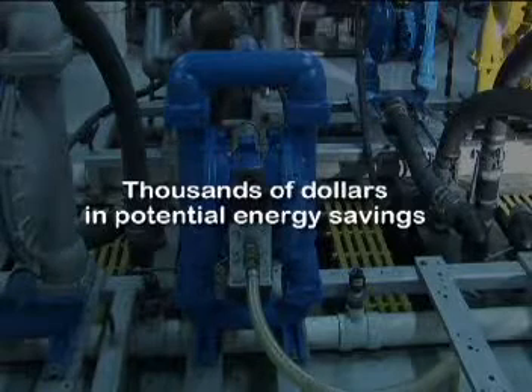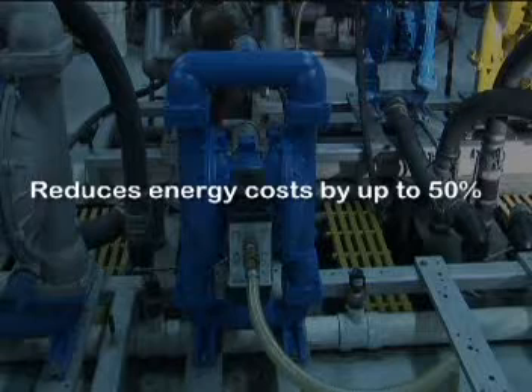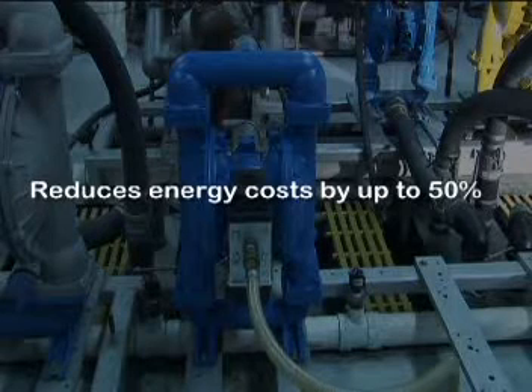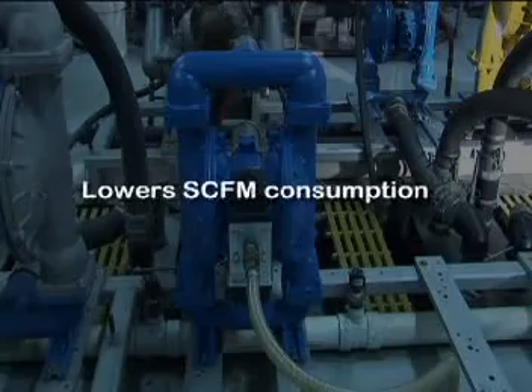That's what AirVantage is all about. It's an air volume reduction system that reduces energy costs by up to 50 percent over conventional AODD pumps by lowering SCFM consumption.